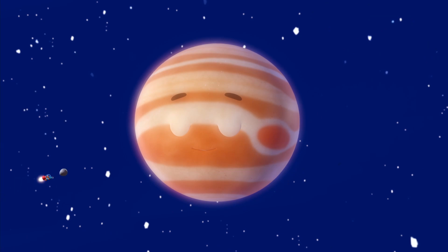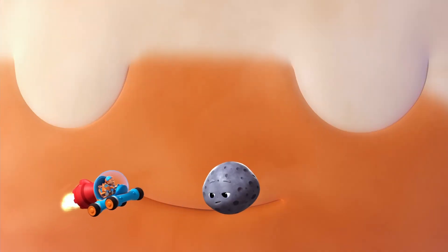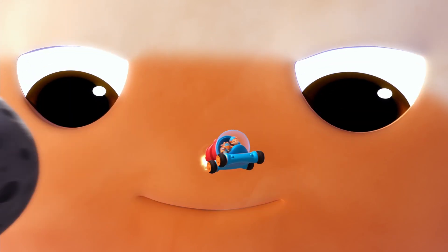Next up is the giant Jupiter, bigger than all the planets combined. Whoa, we should go.